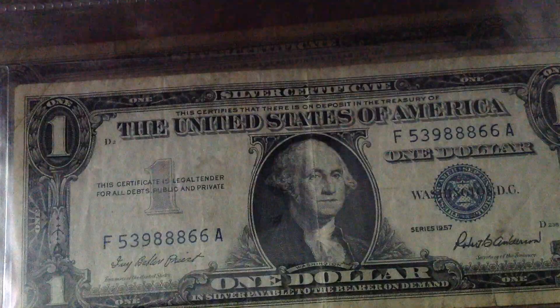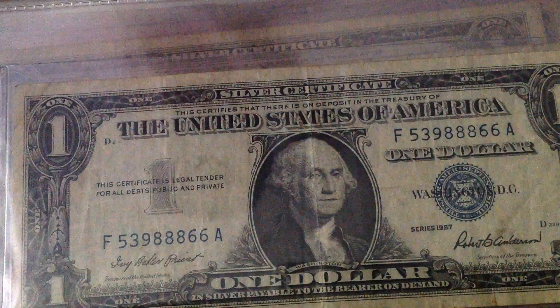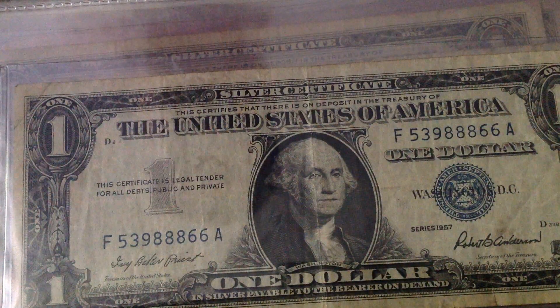I have a bunch of 1957s, so I put two of them in the same slot, as you guys may have noticed in some of these.